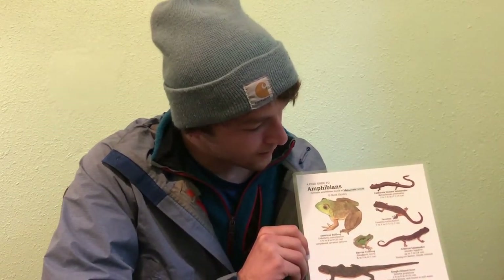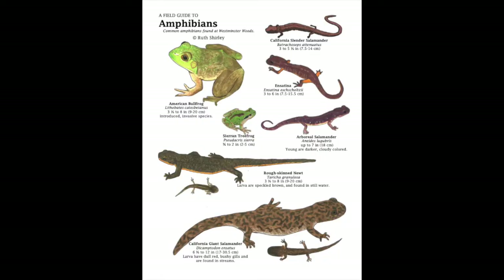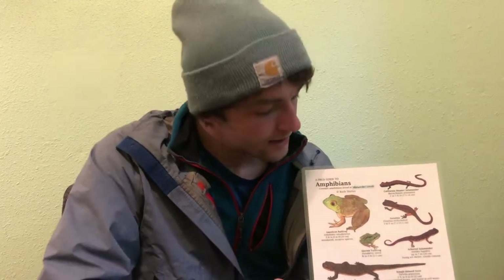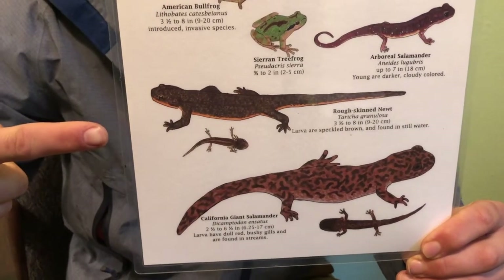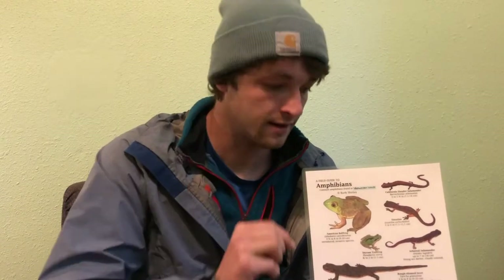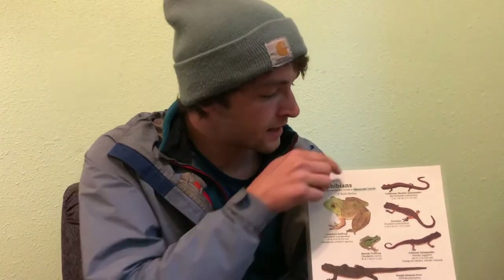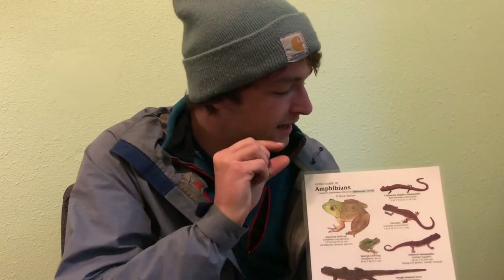The organism I saw definitely wasn't the same shape as these — these look more like frogs to me. What I saw looked more like a worm with little legs. I also noticed there was no orange on the belly of my organism; mine had a gray belly with spots, so I don't think it was the rough-skin newt or the ensatina. It was really little — probably only the size of my pinky, maybe a little bit longer but definitely skinnier — so I don't think it was the California giant salamander either. But this California slender salamander has little legs, so I think it was this one!